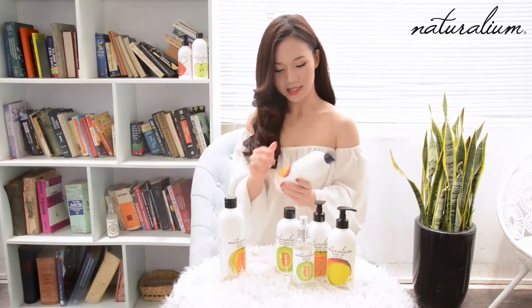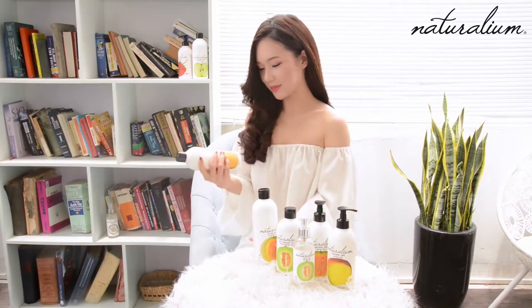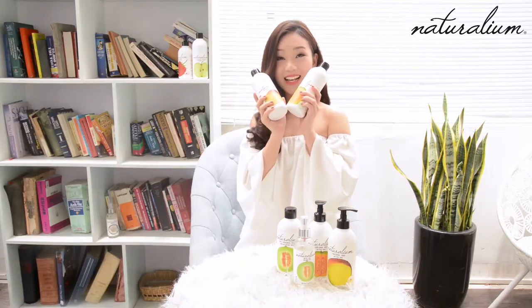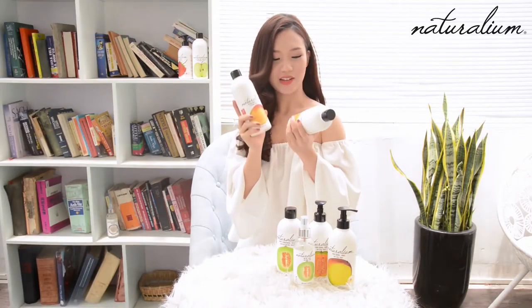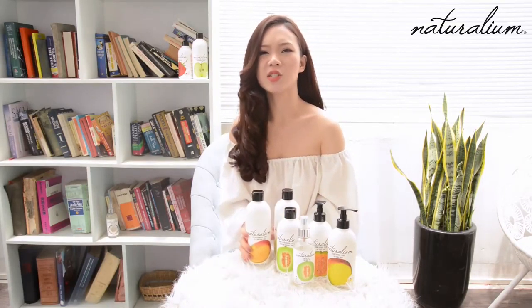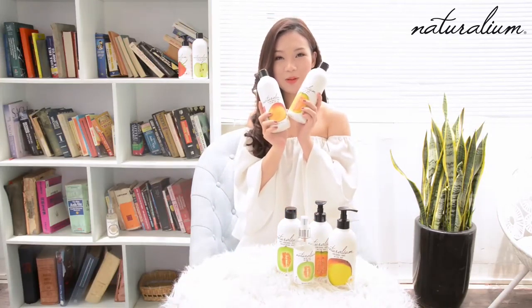Đầu tiên sẽ là sản phẩm sữa tắm. Mình muốn giới thiệu với các bạn 2 loại sữa tắm mà mình rất kết gần đây. Đầu tiên là mùi ngọt ngào của trái xoài đặc châu Úc, và thứ 2 là mùi hương thanh mát của trái dưa rang. Tùy theo sở thích, các bạn có thể chọn mùi hương phù hợp, nhưng mình thì dùng song song cả 2 sản phẩm này.